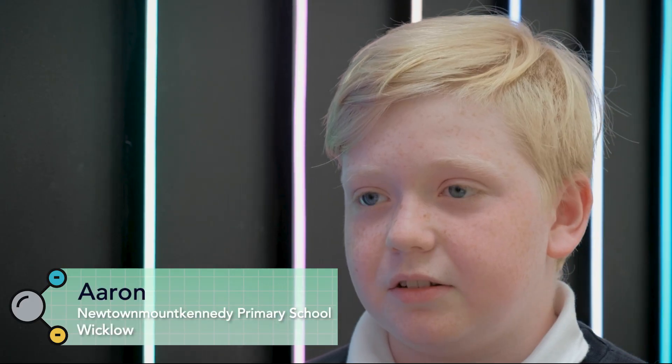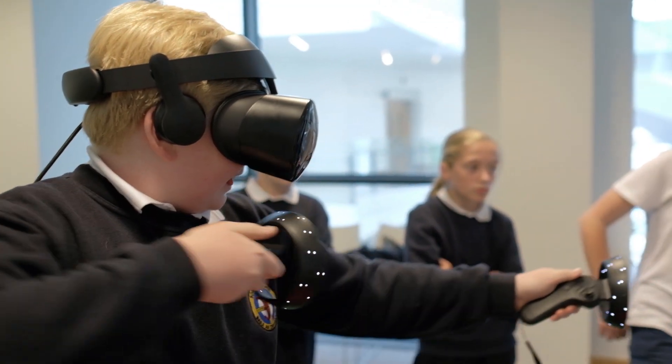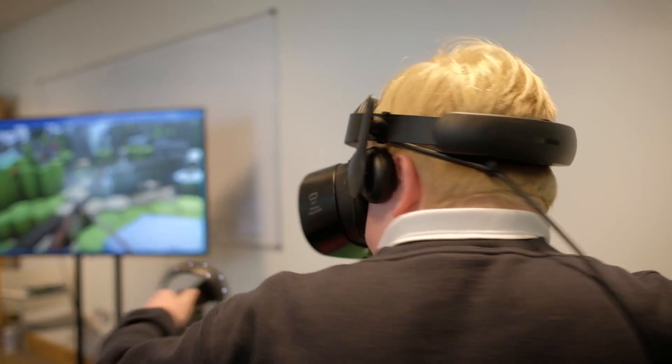Augmented reality is something just added on to this world, and you can interact with everything. Virtual reality is basically a fake world where you can change everything and do anything you want really.